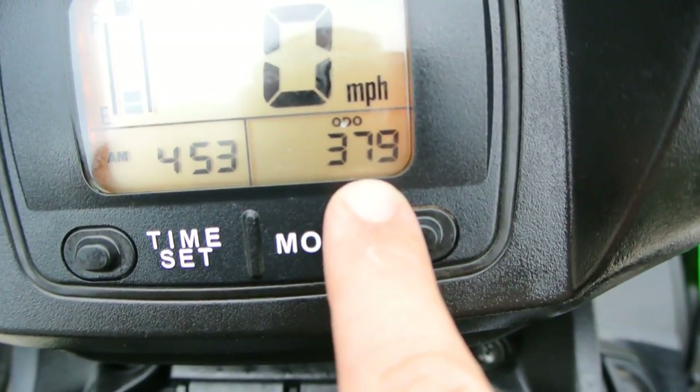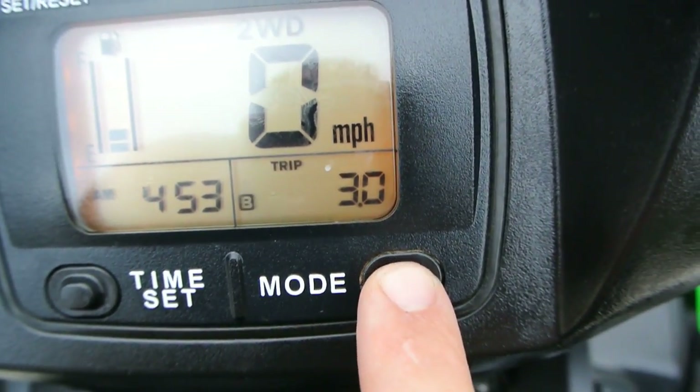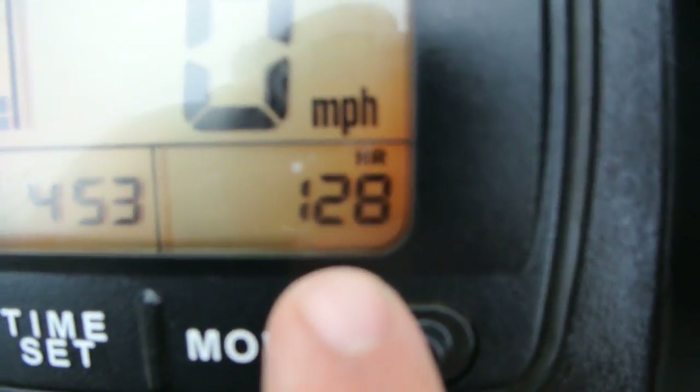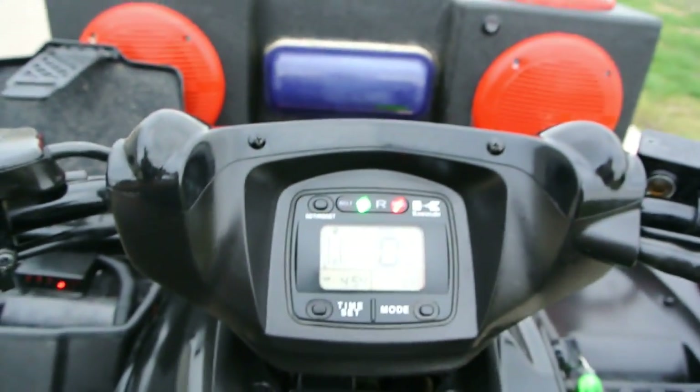Clock, 379 miles. Then we'll push the mode button — tripmeter A, tripmeter B, those are resettable. And then there's your hours: 128 hours of use on this bike, so relatively low hours.